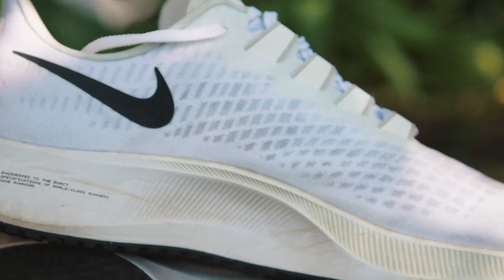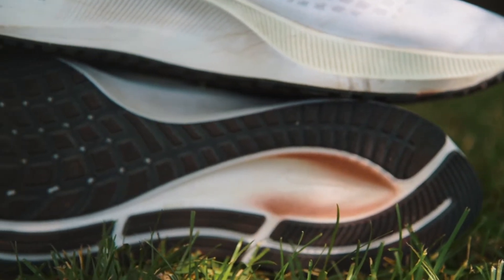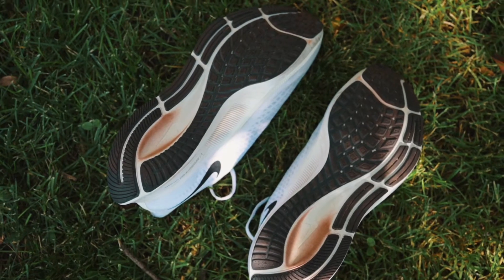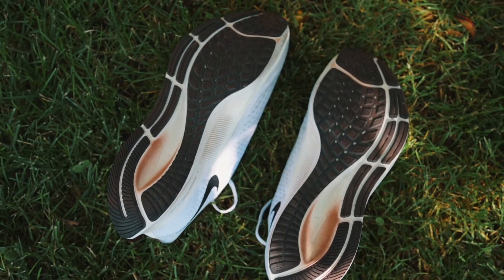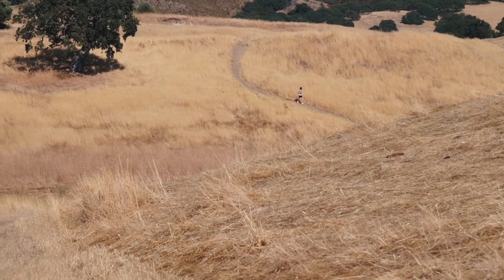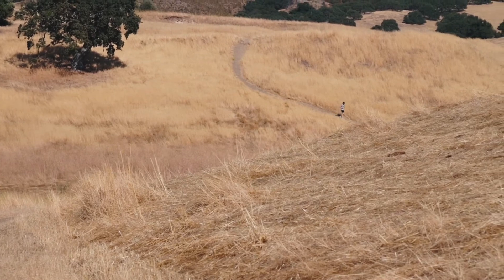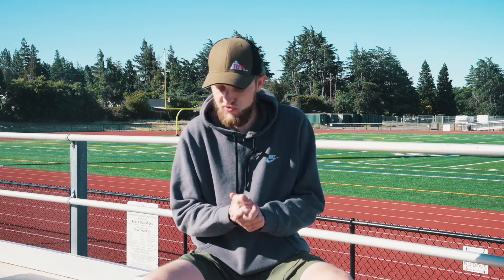I want to briefly touch on the traction levels in this shoe. I've run on the track, on pavement, wet pavement, slippery pavement, and loose trails — I've put these shoes through the test over the past 50 miles. They do grip the road, they do grip the trail, all fairly well. Obviously they're going to grip the road better than a trail, but I've had no issues slipping around on trails or around corners on wet pavement.